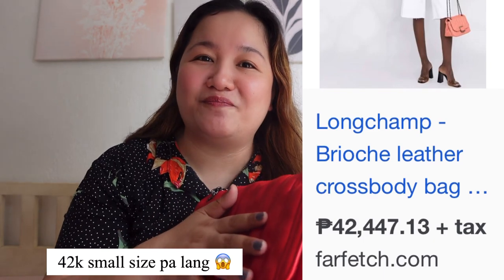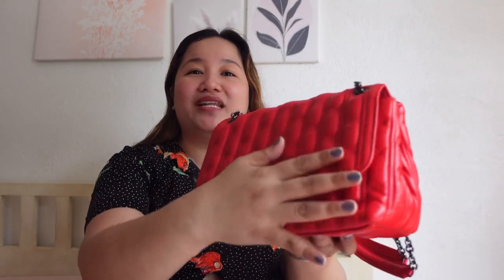So this is a brioche bag — it's a French pastry or bread. In Philippine Peso, it retails for around 50,000 pesos because this one is lambskin, like full leather. And when it went on sale and I saw it from a seller in Europe, I didn't hesitate because it was super duper on sale.